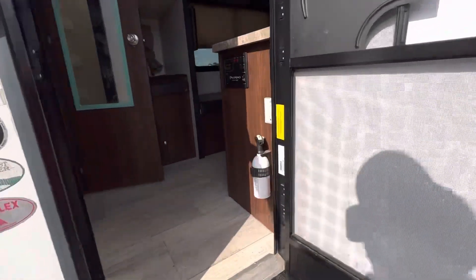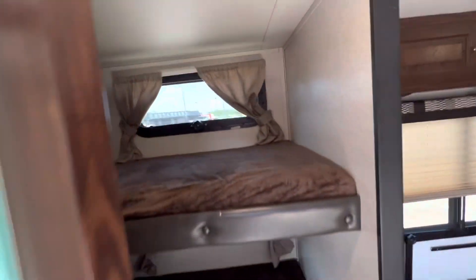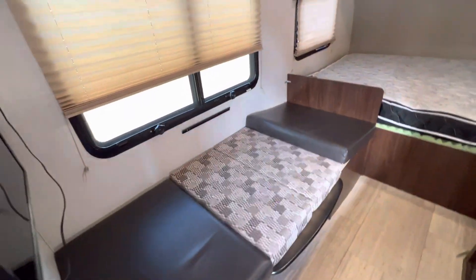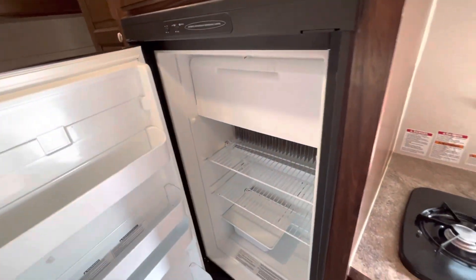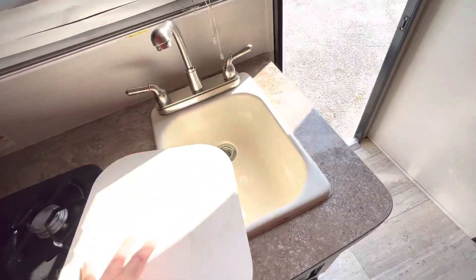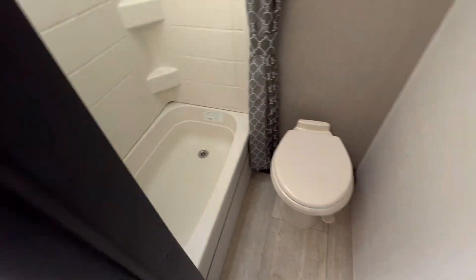Coming in, you have all the controls completely located right here at the entrance. It's got two single bunks here. The dinette also converts into a bed, so you can sleep five in this RV. Upgraded mattress in the front as well. Propane electric fridge, which is great for going off grid. Two burner propane cooktop, microwave, built-in sink, and also a dry bath with a toilet separate from the shower.